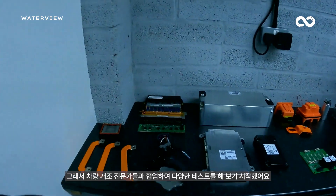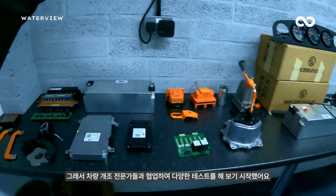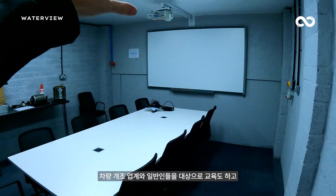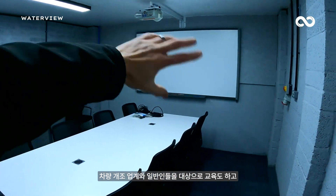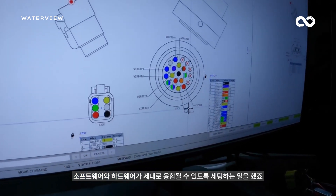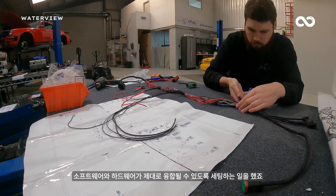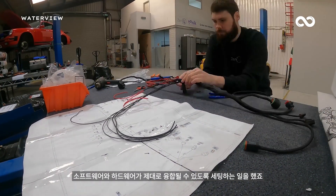We saw a gap in the market whilst we were doing stunt vehicles, and started developing products that allowed different components to work correctly together, educating conversion shops so they could understand which products work with each other and which ones don't, and building software and hardware to allow integration.